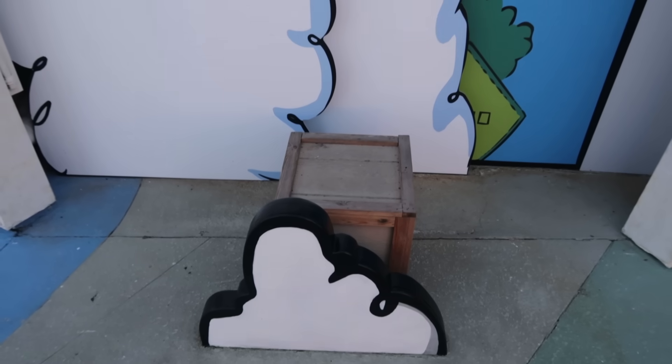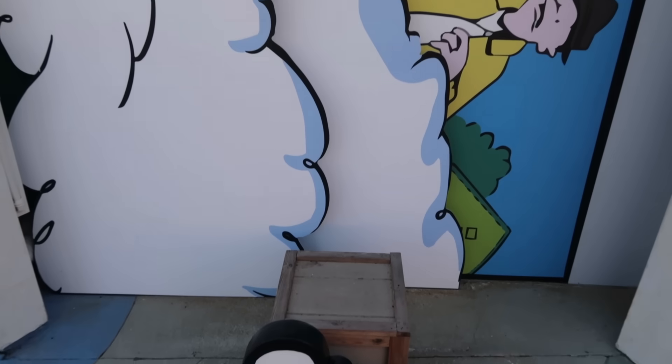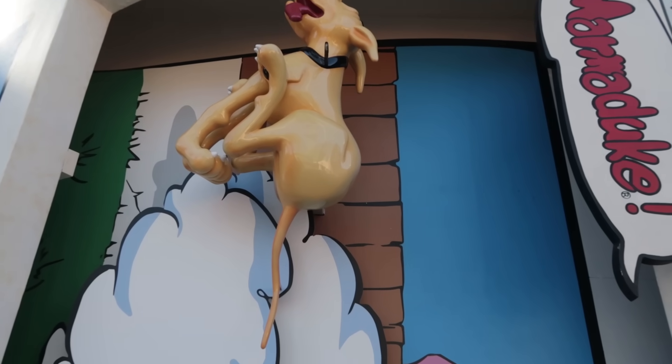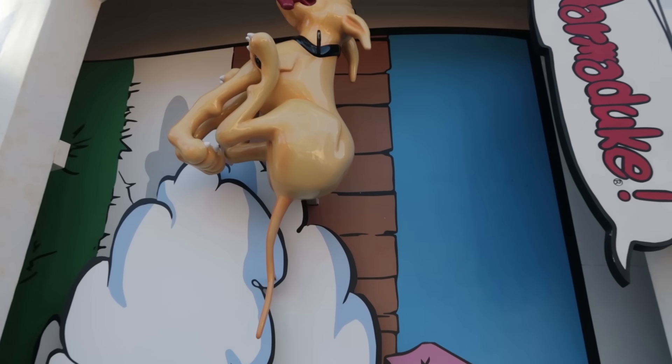I have teased you about some sad changes Universal is about to make, and I've teased you about something hopeful. But I forgot to tease you about some awesome news here in Toon Lagoon — so let's just cut to the chase with this awesomely good news: Marmaduke is back. He is still off leash, but he is back baby.